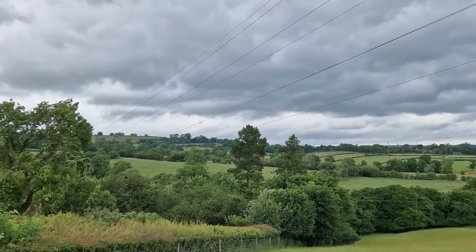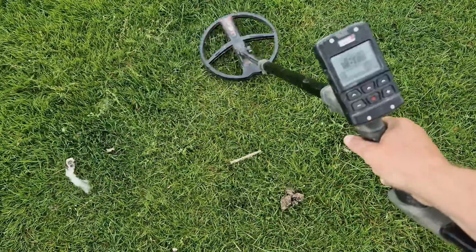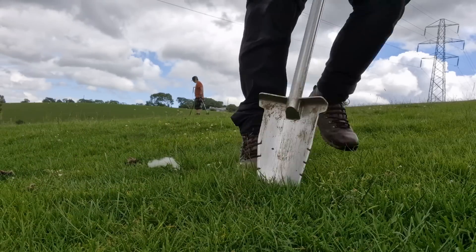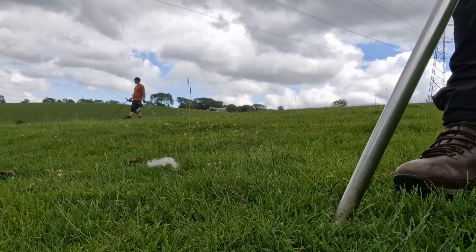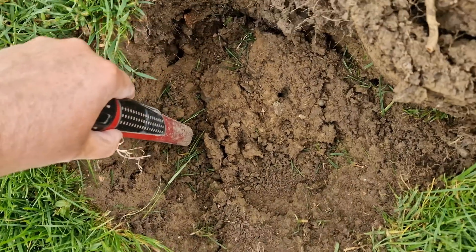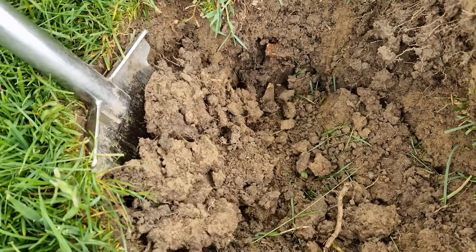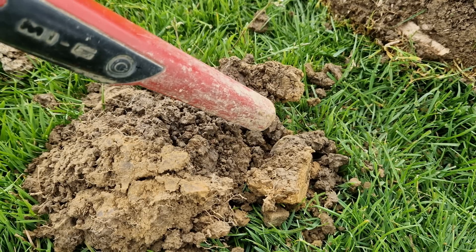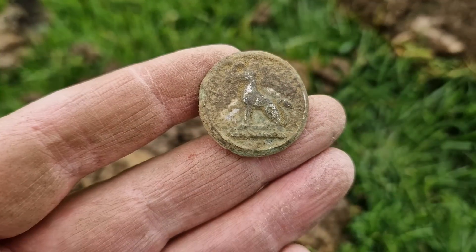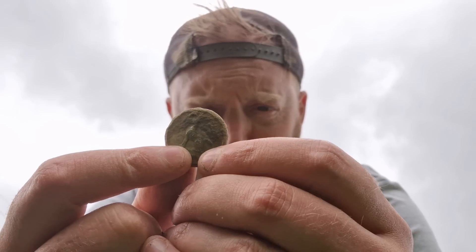It definitely looks like it's going to rain very soon — the wind's picked up. But fortune favours the brave. My next signal is faint and deep at 86-87. The ground is so hard, but whatever it is, it's out — and it's a livery button with the shank still on it. Has it got a greyhound on it, or some kind of dog? Not really sure, but that is a livery button — probably Georgian, a couple hundred years old. And it's raining.